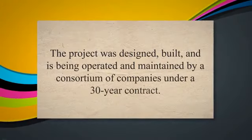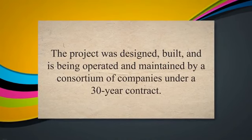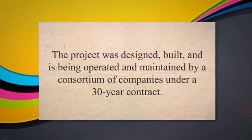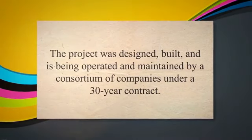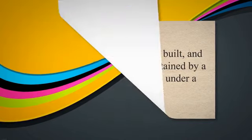Hong Kong-Zhuhai-Macau Bridge: the Hong Kong-Zhuhai-Macau Bridge is a DBOOM project that connects Hong Kong, Zhuhai, and Macau in China. The project was designed, built, and is being operated and maintained by a consortium of companies under a 30-year contract.